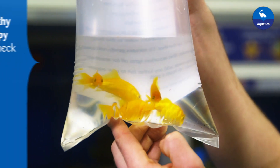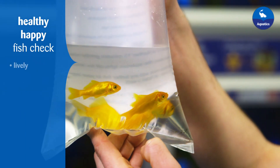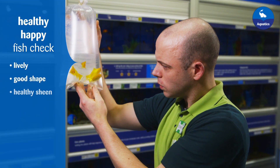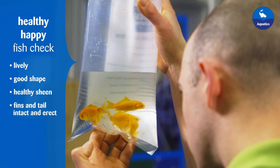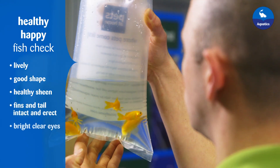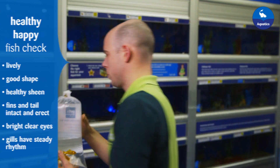On arrival in store, we check that they are showing normal signs of health. A healthy, happy fish is lively, has a good body shape with a healthy sheen to his scales. Their fins and tail are intact and are held direct from the body. He has bright, clear eyes and his gills move with a steady rhythm.